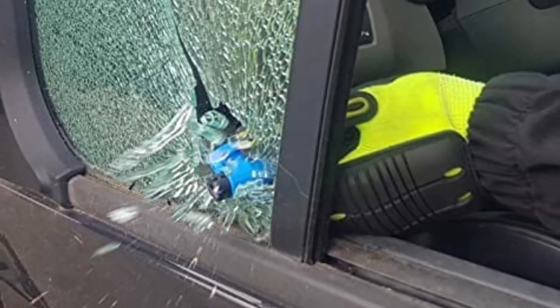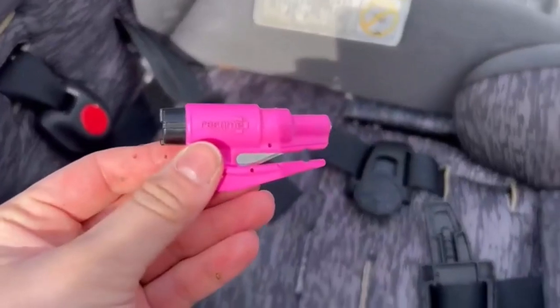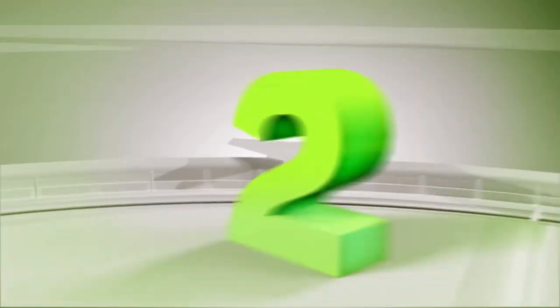The gadget also comes in handy for removing children who are stuck in a booster seat. This safety tool is useful for all car owners and first responders. Number 2.